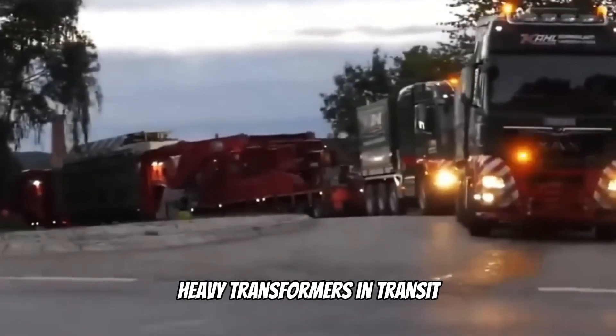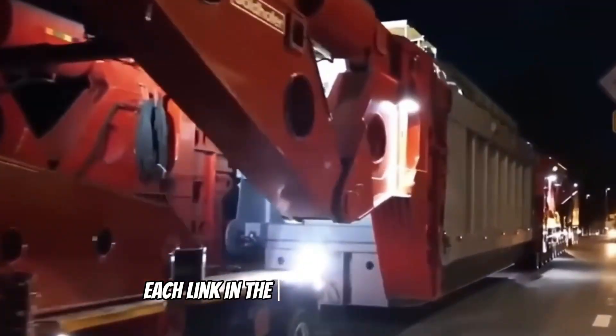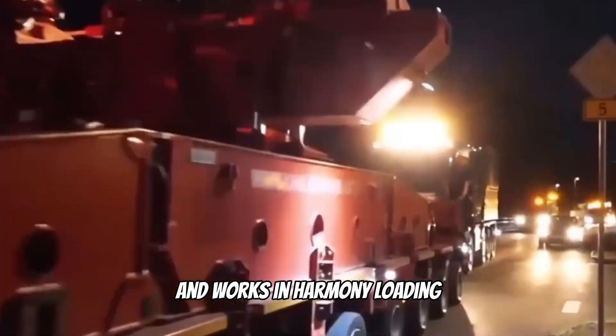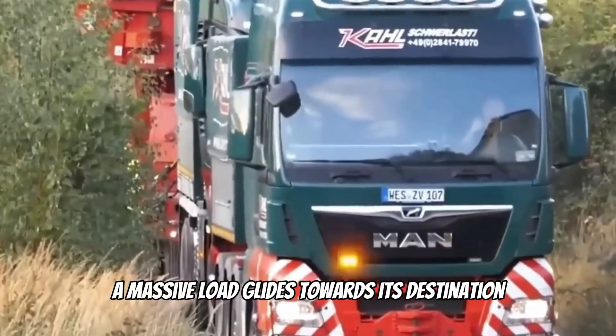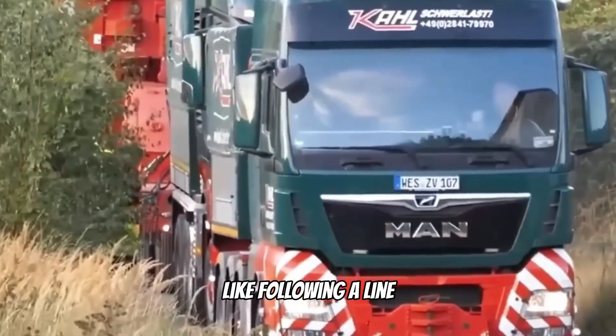Heavy transformers in transit — it's a full operational system on wheels. Each link in the chain is precisely tuned and works in harmony. Loading, stabilizing, and transporting the result: a massive load glides towards its destination as if on rails, from point A to point B, like following a line.